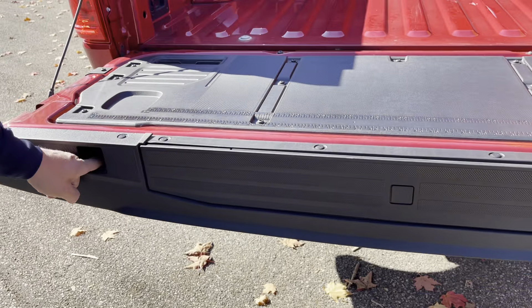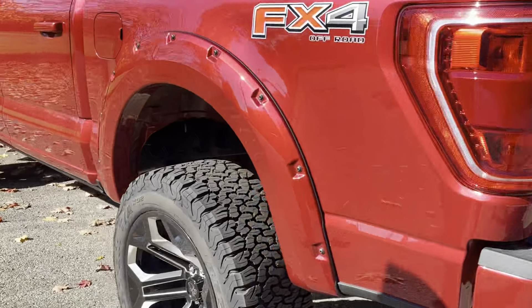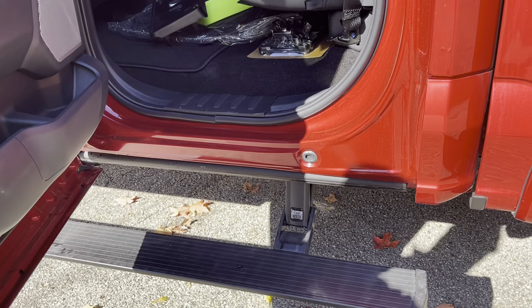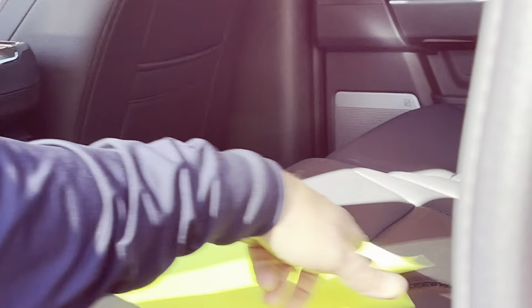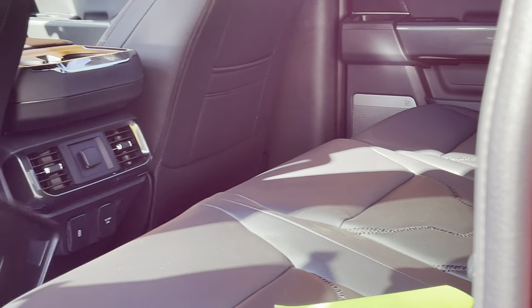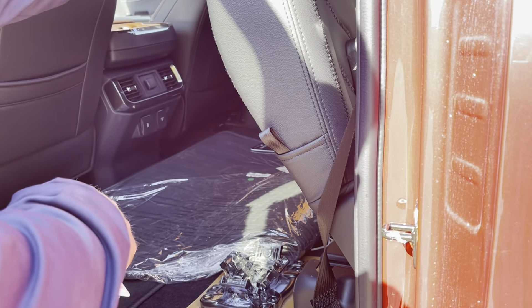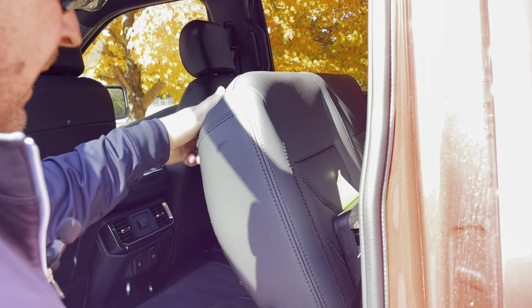It also comes equipped with your Pro Power Onboard, and you've got your hooks for tie-downs which are in the back seat. Rear parking sensors, rear power window, and power drop-down running boards. The truck comes equipped with all-season mats, carpeted mats, rear tow hooks, and a front plate bracket in case you need it.